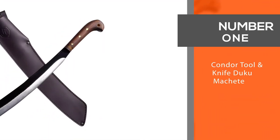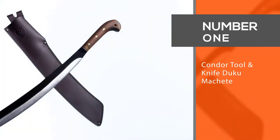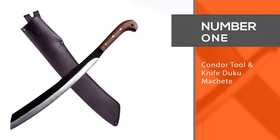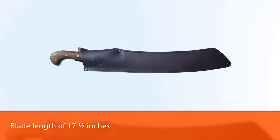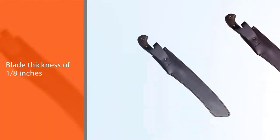Number 1. Most Popular. Condor Tool and Knife Dooku Machete. When cutting down thick and tall vegetation like bamboo, corn stalks, sugar canes, or rice, long machetes like the Condor Parang are a valuable agricultural tool.